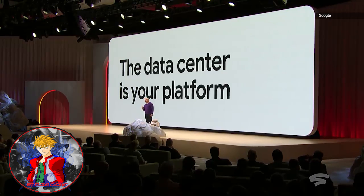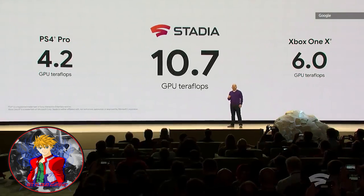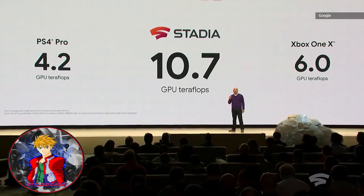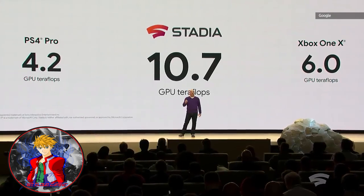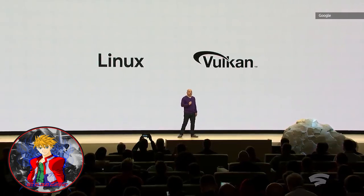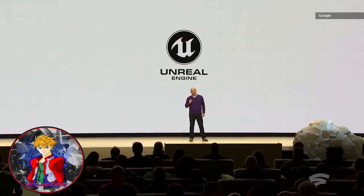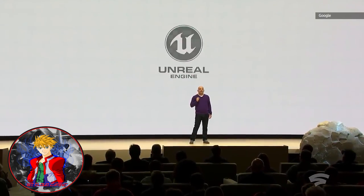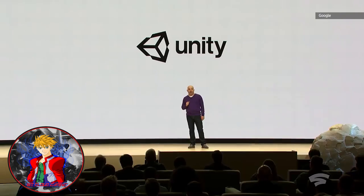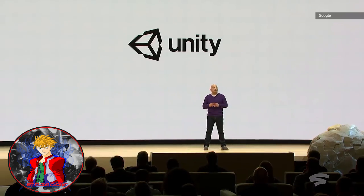We've partnered with AMD to build a custom GPU, and here's how the graphical power of Stadia compares to the top two consoles in the market: 10.7 teraflops is more powerful than the top two consoles of the previous generation combined. Stadia will be using the Linux operating system and the open graphics API Vulkan. We are excited to announce partnerships with Unreal and Unity, bringing full support for the two most popular game engines to our development community, along with an amazing array of familiar middleware including the most popular physics engine.